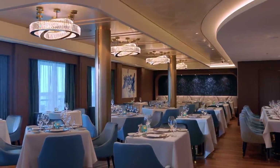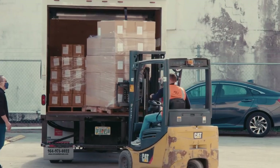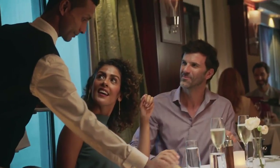These teams are putting together the menus for each and every restaurant and bar on board. After those menus are created, the supply chain team goes out and sources the products. Our suppliers bring in that inventory. The provision masters place the order, and once that product is delivered on board, our crew is serving our guests.